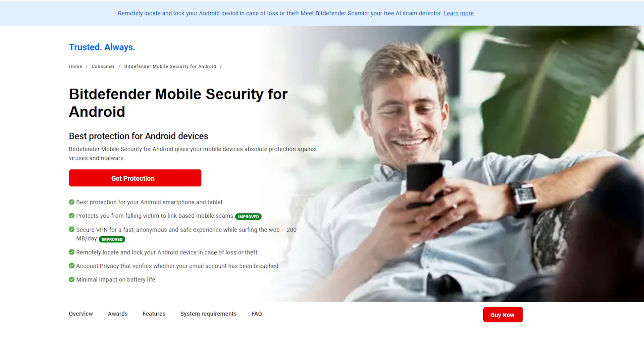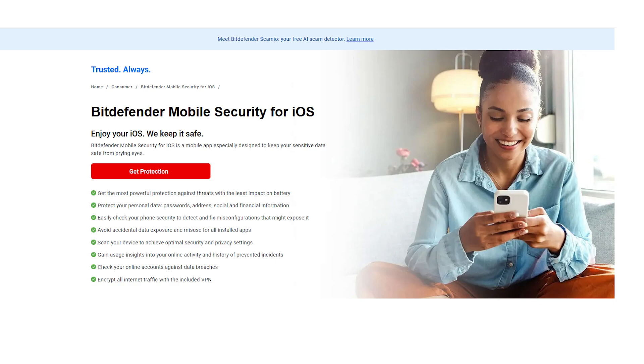On mobile, Bitdefender holds up pretty well too. Android gets the better deal with features like real-time scanning, web protection, app privacy checks, and anti-theft tools. iOS is a little more limited, mostly due to Apple's restrictions, but you still get access to things like a secure VPN and breach monitoring.